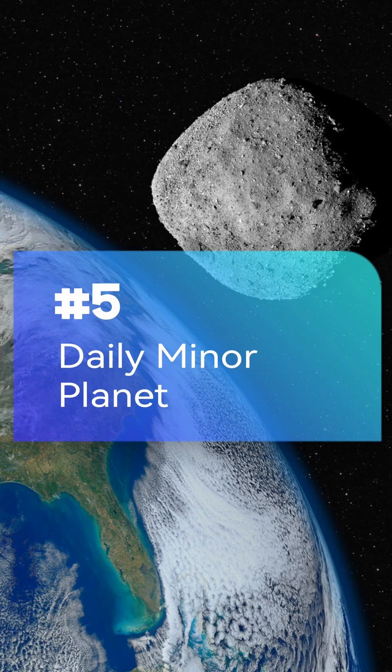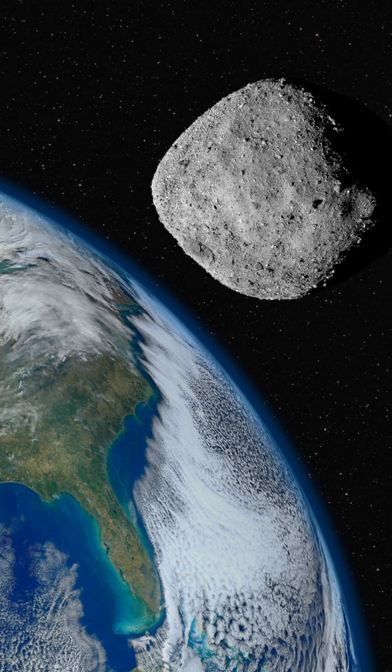Daily Miner Planet: Spot previously unknown asteroids passing near Earth or in the asteroid belt.